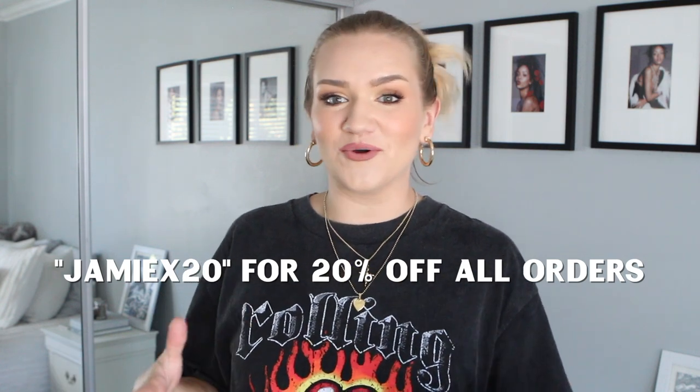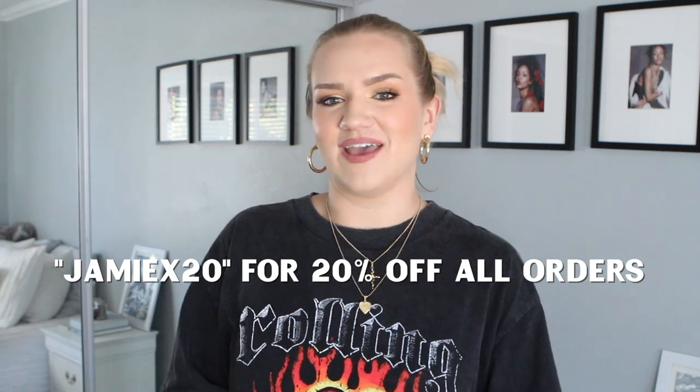They offer free two-day shipping on US orders over $50, which is great because they get here so quickly. They also offer Afterpay if you're interested. My sizing will be linked in the description box below — I know sizing can be tricky if you've never shopped there before. Without further ado, let's get into the video!